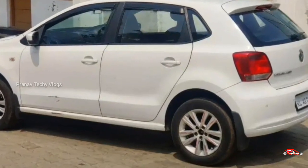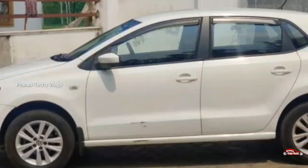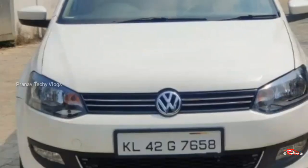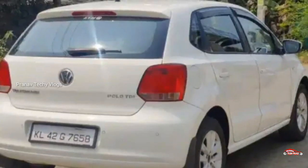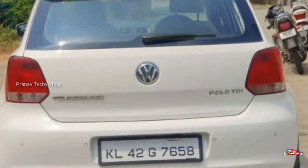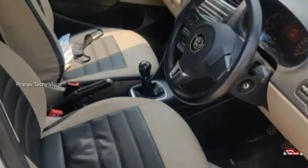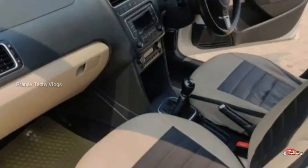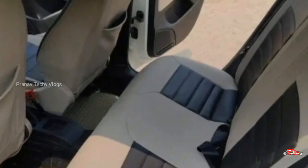For precedents: floor mat, alloy wheels. I will see all details in the description box. I will see you in the next one.